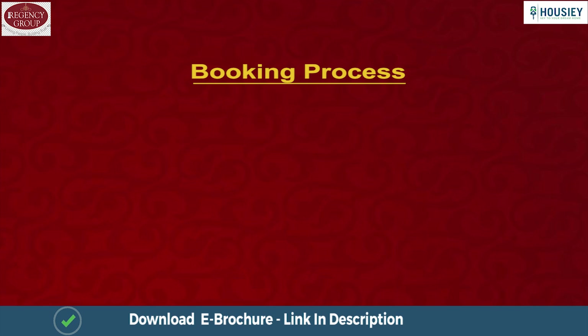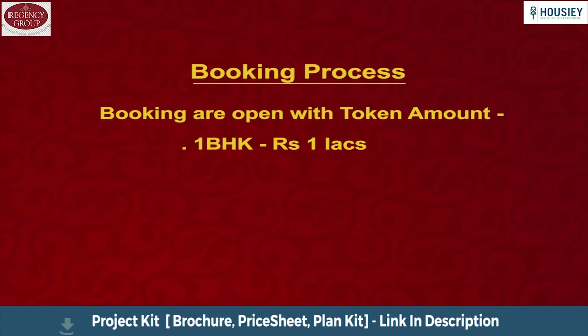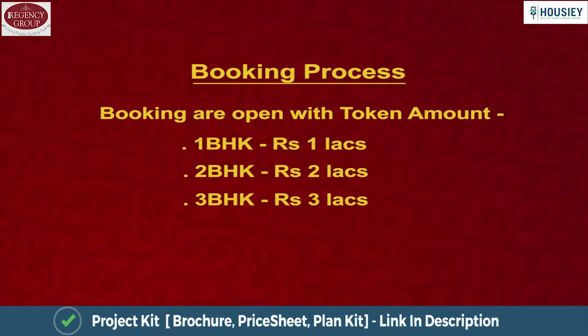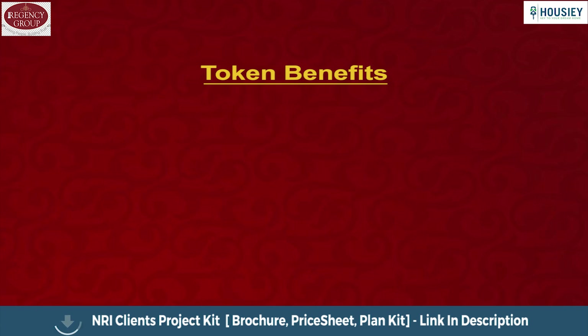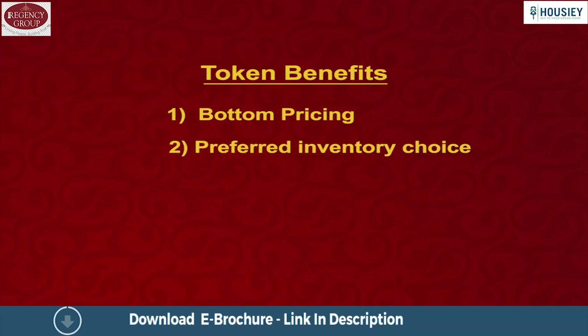Now let's understand the booking process. The project is RERA registered and bookings have already started. You visit the site, understand the project, and if you like it, you can book a 1 BHK by paying a token of Rs. 1 lakh, 2 BHK by paying Rs. 2 lakhs, and 3 BHK by paying Rs. 3 lakhs. Benefits include the bottom-most rate as prices will rise after a few days, and preferred inventory choice — you will be given preference to choose your preferred flat.